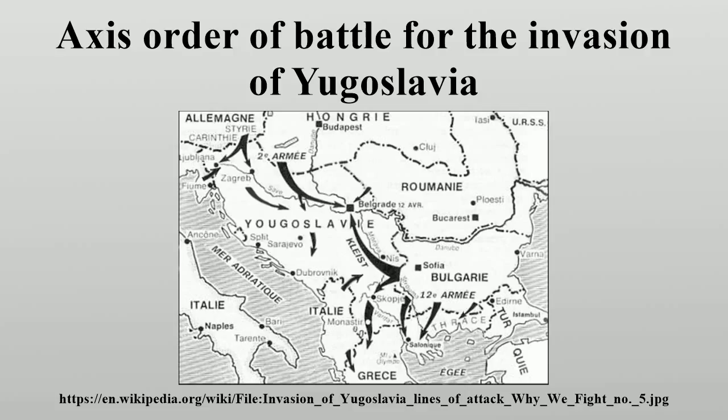The 10th Air Corps was based in Sicily and consisted of four bomber groups, one heavy fighter group, and one fighter squadron with a total of 168 aircraft. It was available to provide on-call support to the 4th Air Fleet as required, but only a few units played any part in supporting the invasion because the primary task of the 10th Air Corps was interdicting Allied supply convoys to Malta. Units earmarked for support to the invasion included the 7th squadron of the 26th Fighter Wing equipped with Messerschmitt Bf 109E fighters, and 3rd group of ZG 26 flying Messerschmitt Bf 110C-D heavy fighters.